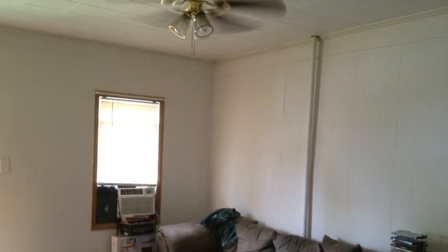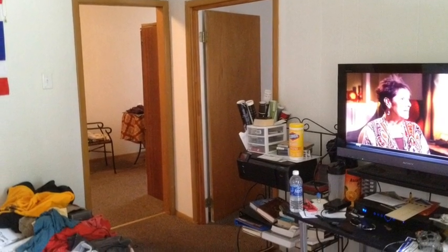And this is the living room and the bedroom. This is looking from the doorway into the living room.